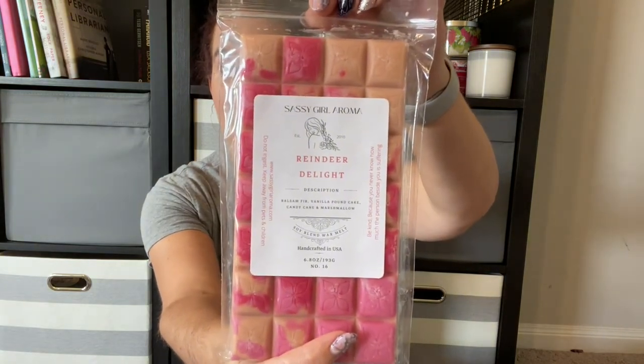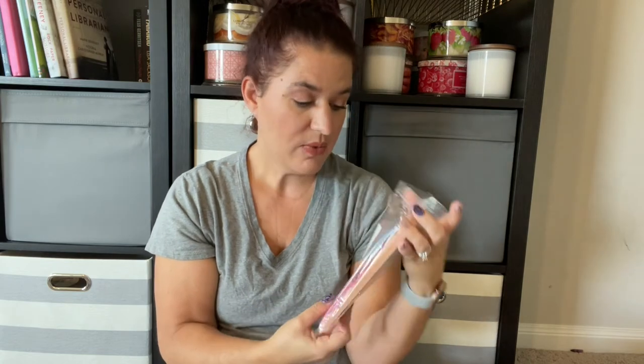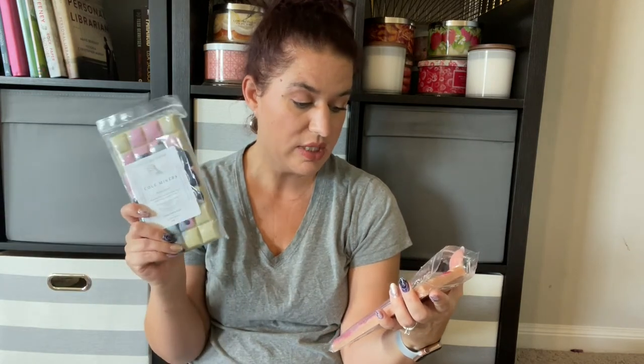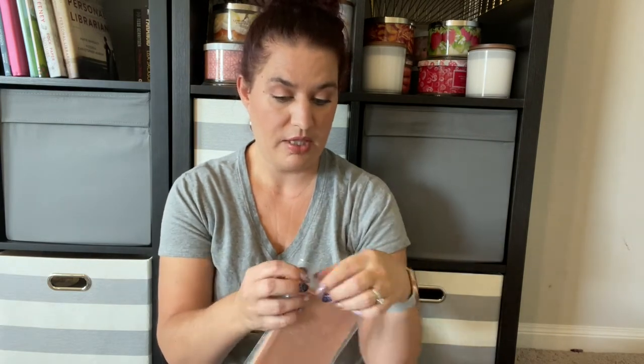The next breakaway bar is Reindeer Delight, which is balsam fir, vanilla pound cake, candy cane, and marshmallow. I really like peppermint and pine type scents, especially this time of year. This one is good but it's not quite as strong on the pine — the balsam fir and candy cane are a little more mellow, and I'm guessing that's because the vanilla pound cake mellows it all out. If you want something a little more mellow, I'd suggest this one.